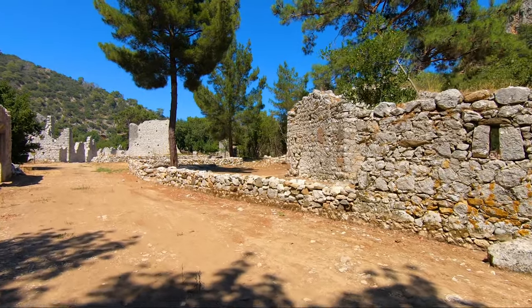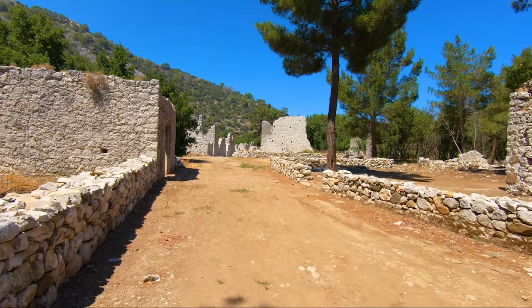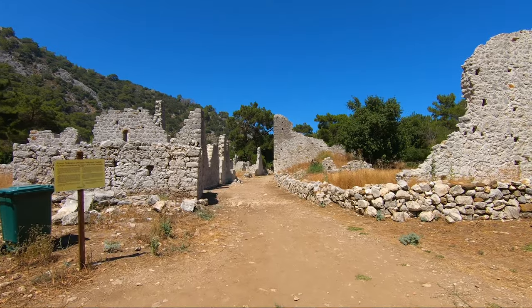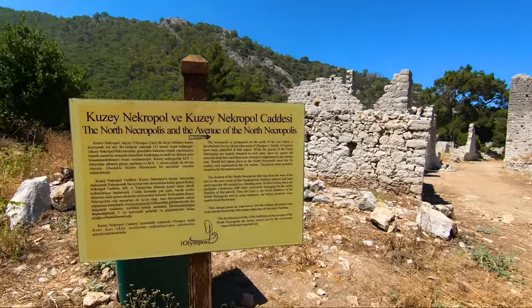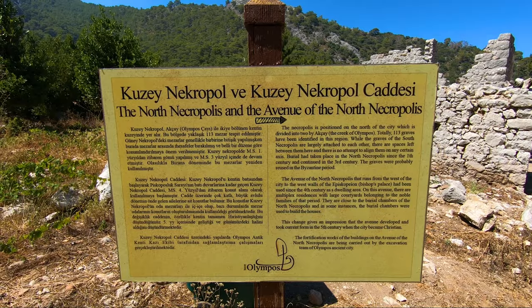Olympos was founded in the 3rd century BC and was a member of the Lycian Union. It was a trading city, but after falling into the hands of pirates who frightened Mediterranean people for a long time — the city was even known as the city of pirates — it was saved by the Romans and turned into a Roman settlement afterwards.